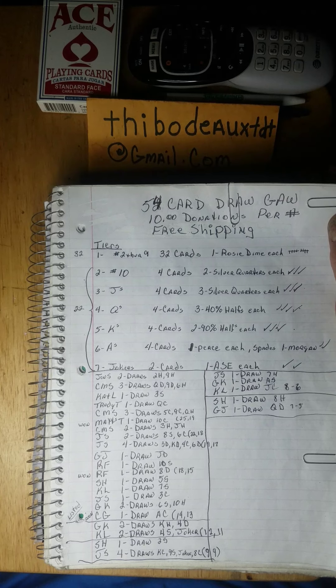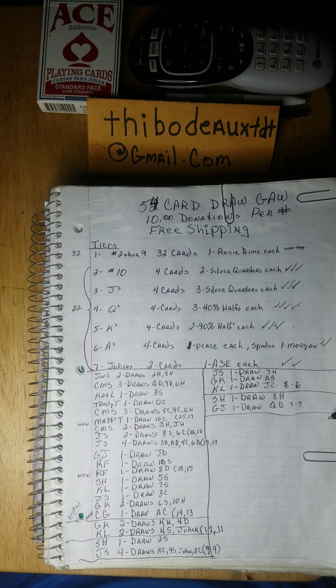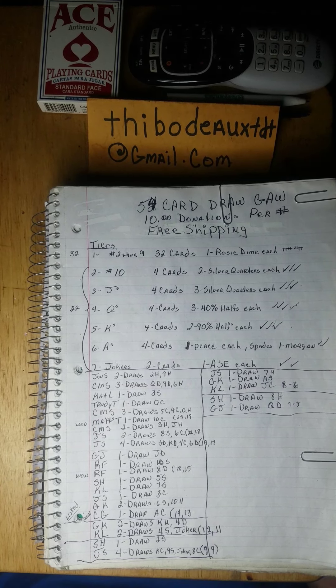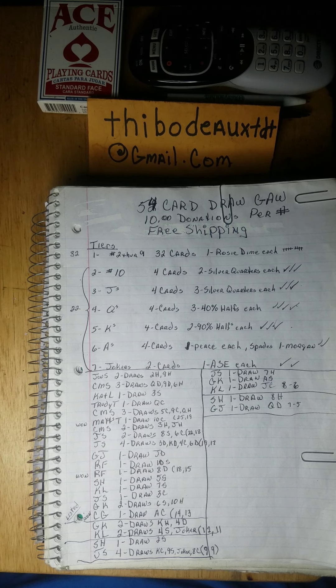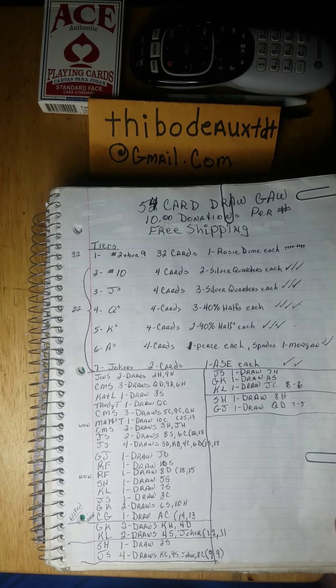First thing we got here is a 54-card draw giveaway — $10 donation per number, broken down into seven tiers. Most of y'all know how this works. There are seven low-end number cards and five high-end. One way or another, this is going to end today. Still available: five high-end cards, two peace dollars, two 90% halves, three silver quarters, two more silver quarters, and a bunch of rosy dimes. Feel free to join in.